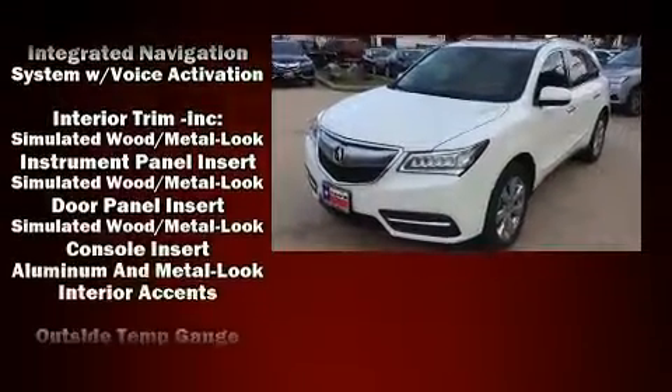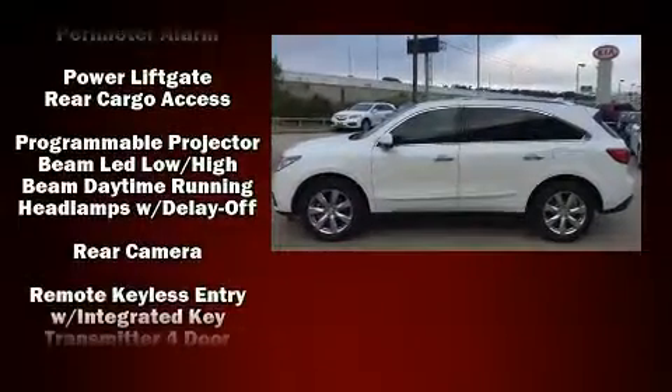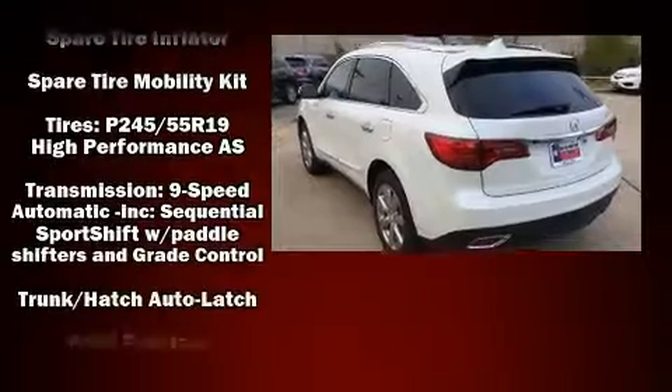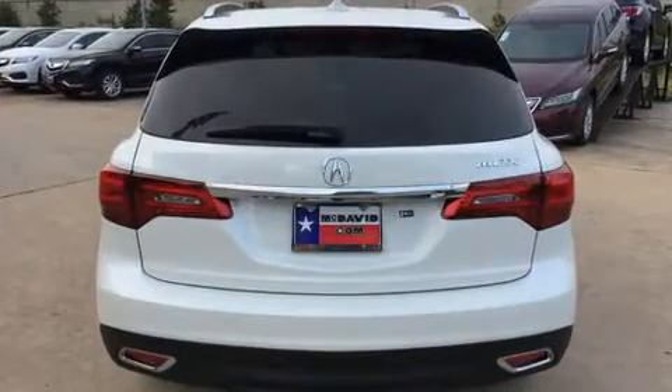All of the premium features expected of an Acura are offered, including heated and ventilated seats, power moonroof, rain-sensing wipers, lane departure warning, and much more. Brake Assist technology provides extra pressure when applying the brakes.